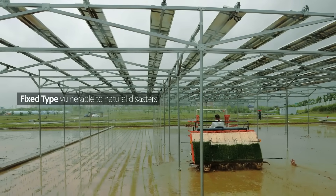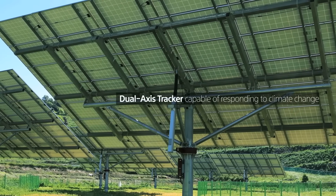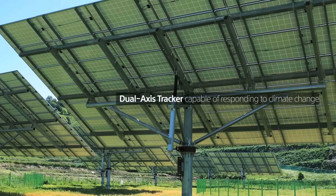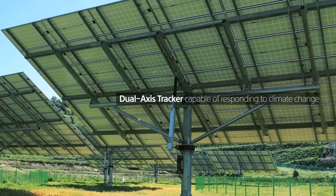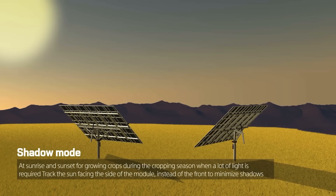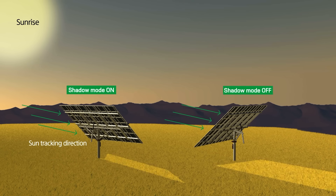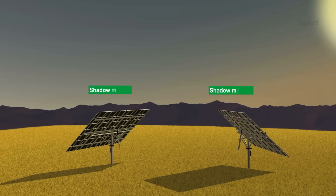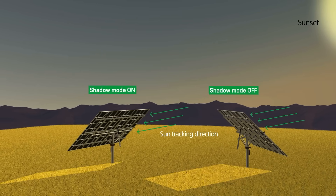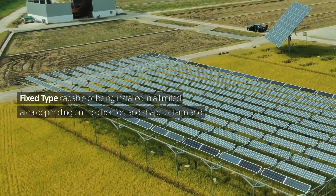While the fixed type system is vulnerable to natural disasters, the dual axis tracker can detect and respond to environmental conditions to maximize crop growth and power generation. The shadow mode of the dual axis tracker is a function that minimizes shadows to help crop growth by tracking the sun to face the side of the module at sunrise and sunset during the spring season when a lot of light is required.